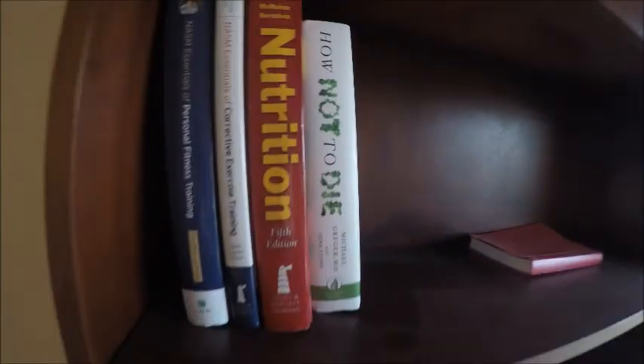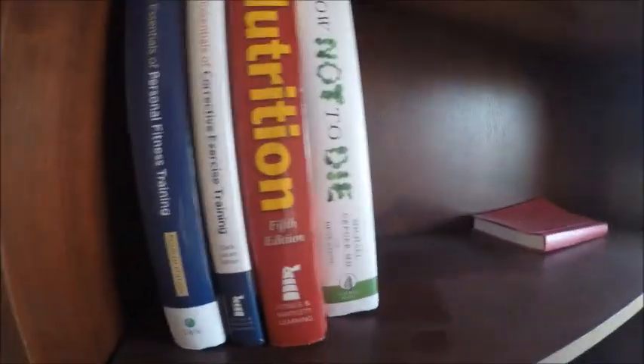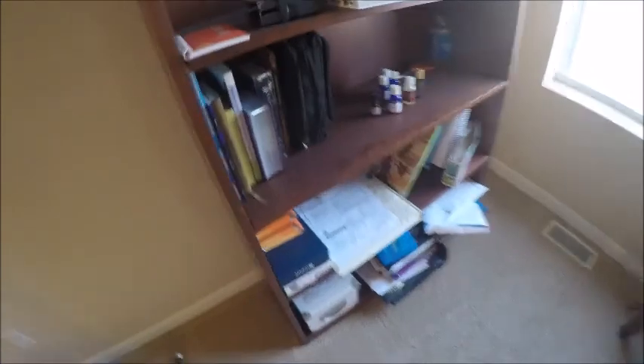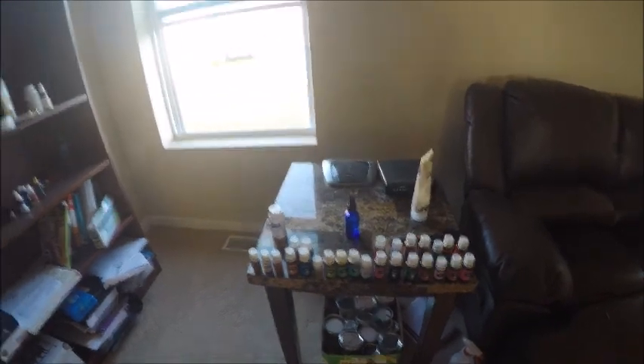Bookshelf. Got some good books here — 'How Not to Die,' nutrition, exercise. Haven't read 'How Not to Die' yet. Other books and stuff there. What is this, Sarah? That's essential oils. There's more over there. This is Sarah's little collection — maybe she'll go over that.